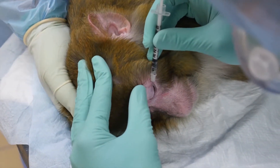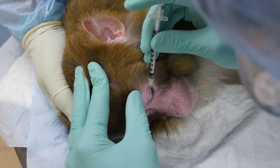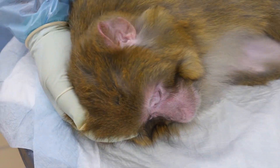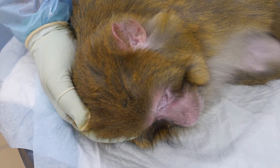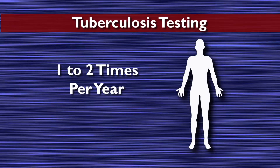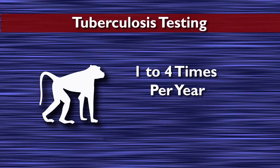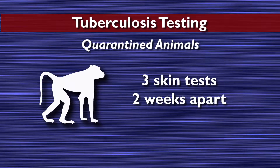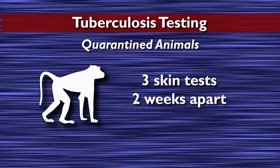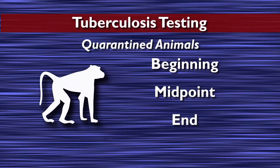When conducting consecutive TB tests, the eyelids should be alternated between each testing period. A smaller volume of 0.05 milliliters may be used in the eyelid of small new-world primates like marmosets and squirrel monkeys. Typically, people are tested 1–2 times a year and non-human primates are tested 1–4 times a year. At a minimum, three TB skin tests, two weeks apart, should be conducted to screen animals in quarantine, at the beginning, midpoint, and end of the quarantine period.